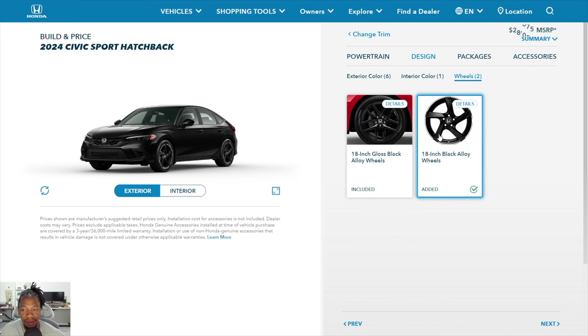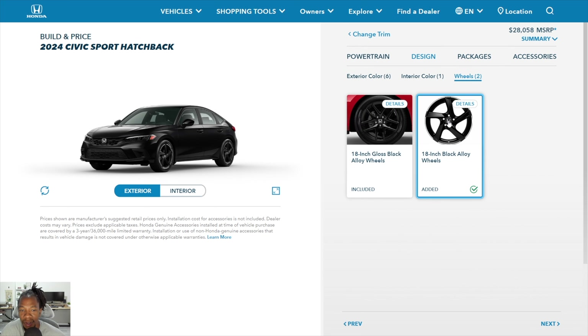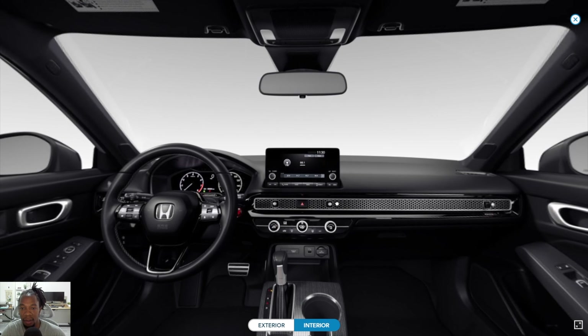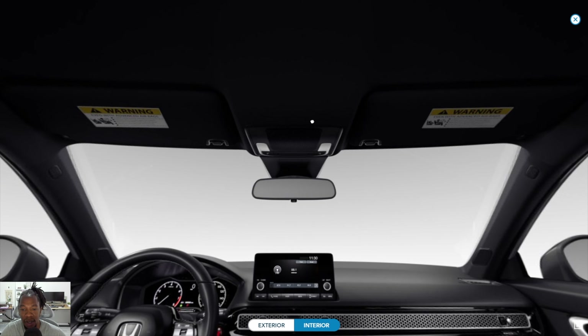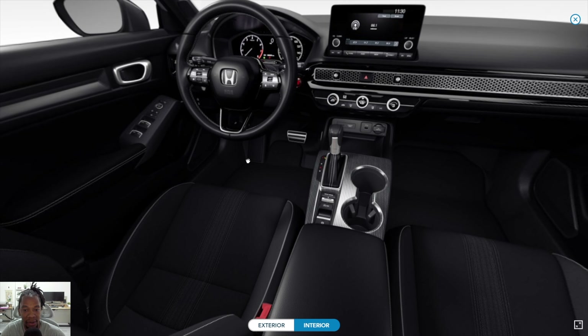Looking at wheel options — there are optional wheels available but honestly I don't like them. I don't like the silver lip and the design reminds me of the integral blades from the 90s. I'll stick with the standard wheels. Jumping back into the interior — I forgot to mention the headliner is black on the Sport. I believe the LX and EXL get a gray headliner, while the Sport and Sport Touring get a black headliner.